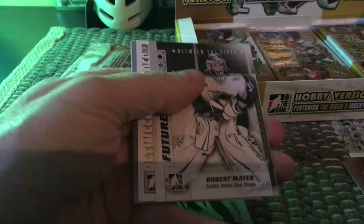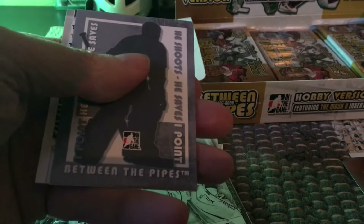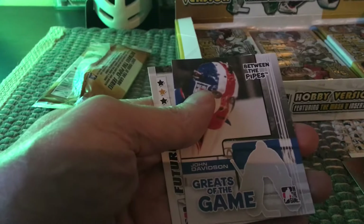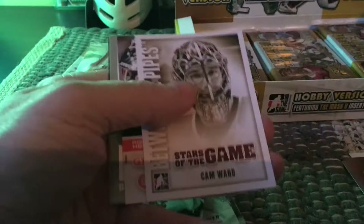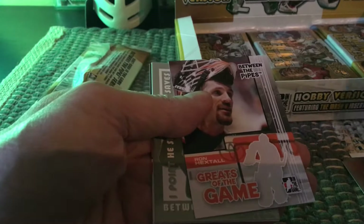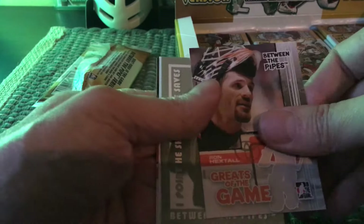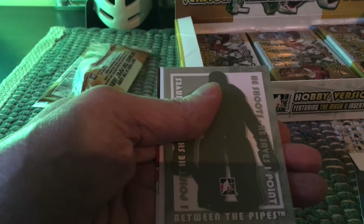Robert Meyer, futures of the game. Then a between the pipes stars of the game — Peter Budaj. The numbering 60 to 70 is the stars, the greats of the game would be a little bit higher. Another greats of the game — John Davidson — then a stars of the game and future stars in Jeff Glass, who I believe played with the Islanders. Stars of the game: Cam Ward. And then greats of the game: Ron Hextall, the combative Ron Hextall. You notice the greats of the game have a different colored font.